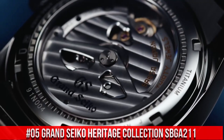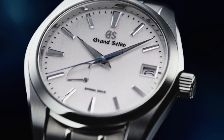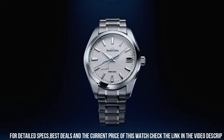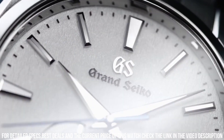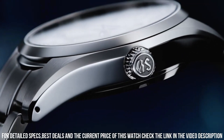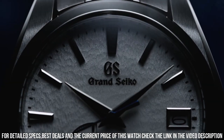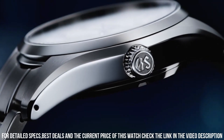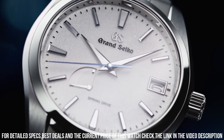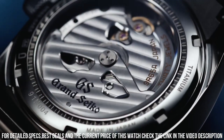Number 5: Grand Seiko Heritage Collection SBGA211. Item Shape: Round. Dial Window Material Type: Anti-Reflective Sapphire. Display Type: Analog. Deployment Clasp. Case Material: High Intensity Titanium. Case Diameter: 41mm. Case Thickness: 12.5mm. Band Material: High Intensity Titanium. Band Color: Silver. Dial Color: White Snowflake. Bezel Material: High Intensity Titanium. Calendar: Date. Special Features: Spring Drive Movement with 30 Joules. Movement: Mechanical Spring Drive. Water Resistant Depth: 100m.